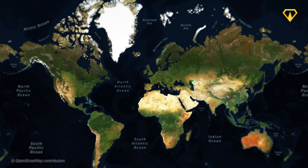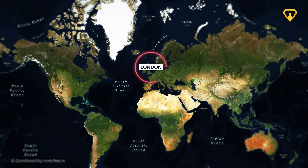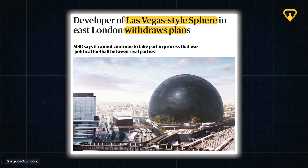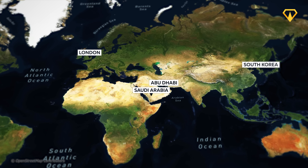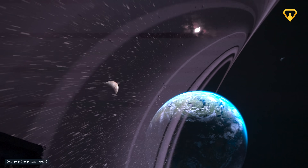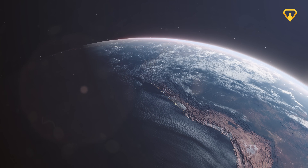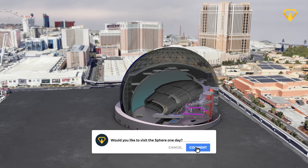Looking to the future, other Spheres are in the pipeline. Until recently, the most likely seemed to be in London — MSG even bought land to build it on — but concern from local residents about light pollution caused the mayor of London to reject the proposal, and MSG ultimately abandoned the project. Abu Dhabi, South Korea, and Saudi Arabia have all expressed interest in their own Sphere, and though MSG has held talks with all of them, nothing is for sure. In the near future, Sphere Studios plan to take Big Sky to the International Space Station to film a spacewalk in real dimensions and transport viewers beyond the atmosphere. Would you like to visit the Sphere someday?